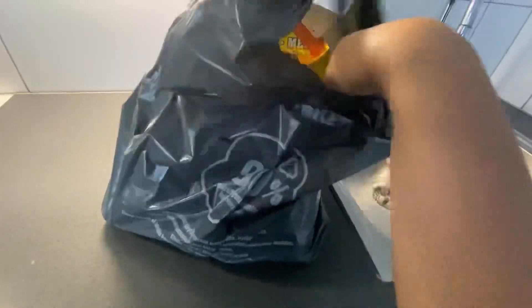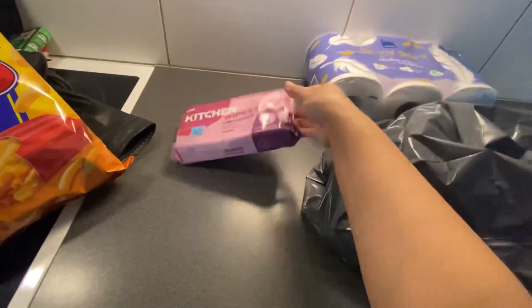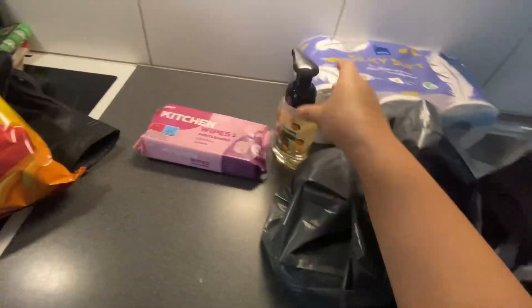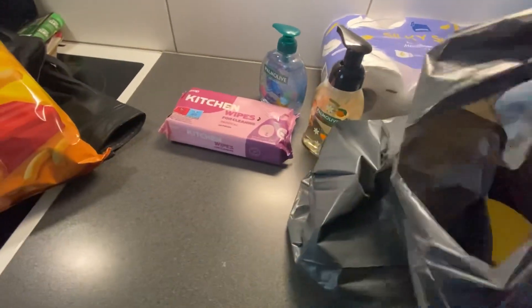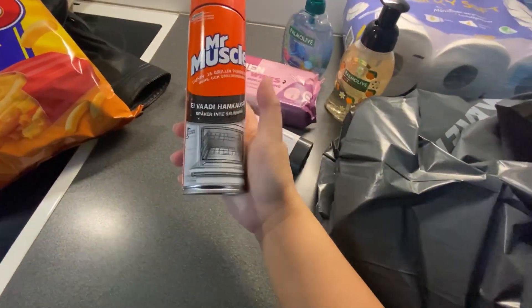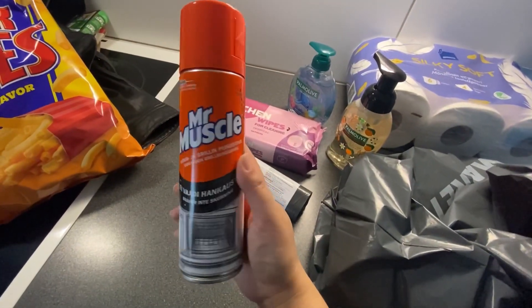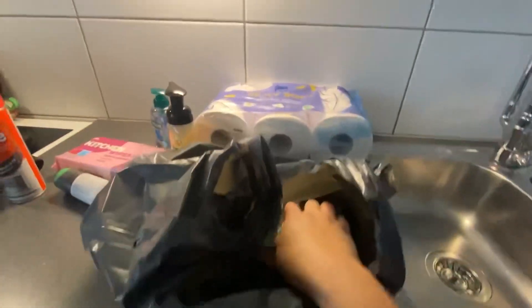So I bought some cleaning items just to start with. I bought wipes, hand soap, trash bags, and oven and grill cleaner — I need this in the other apartment too. Yeah, just that so far.